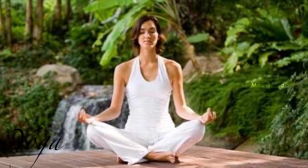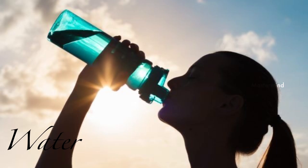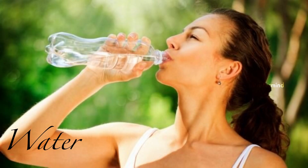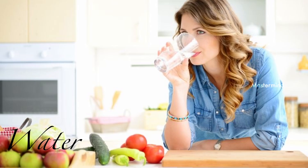Drink plenty of water. Drinking water eliminates toxins from your body and helps to get clear skin. So drink enough water to keep yourself hydrated.